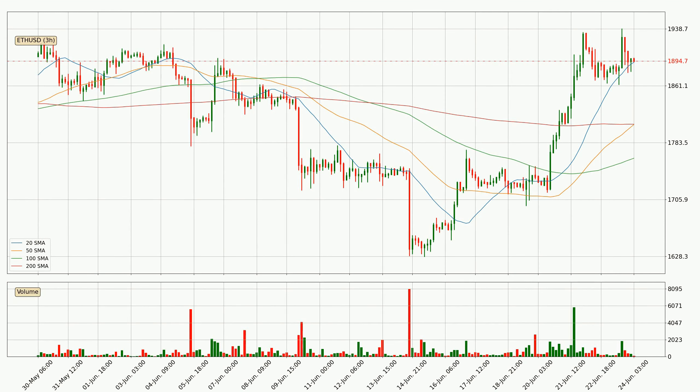Jumping to the 3-hour simple moving averages, for this time interval the current price is above all of the simple moving averages, which looks bullish. You should watch if the closest SMA, the 20 SMA, could remain stable or the price will dip below it, with the current price of around $18.93.